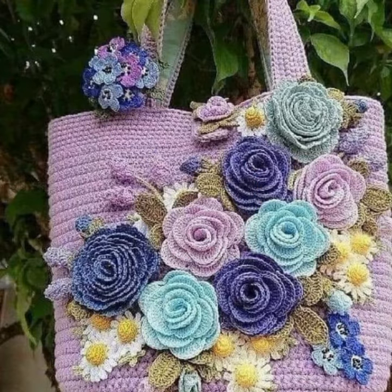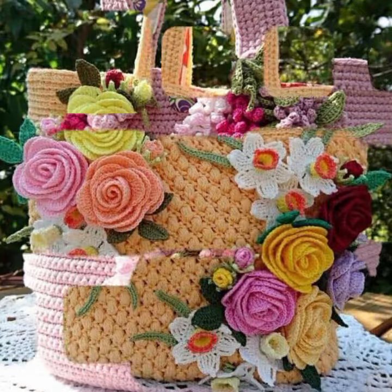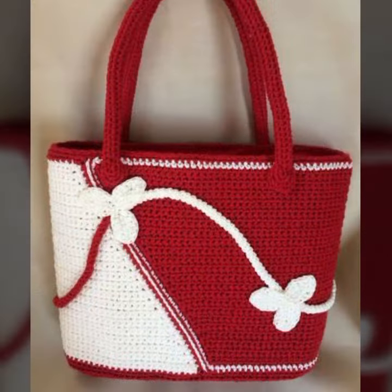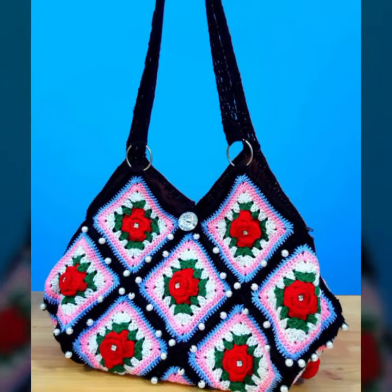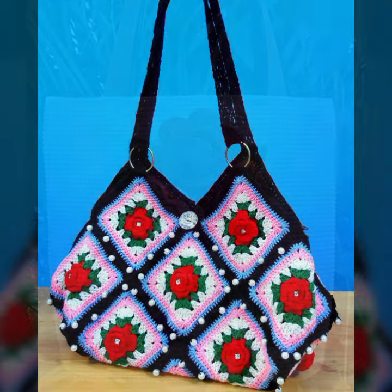If you want to buy these very beautiful women's crochet handbag designs, I will tell you some website names — like AliExpress, Esty.com, and Amazon. You can buy these very beautiful handbags online from these websites at very reasonable prices.